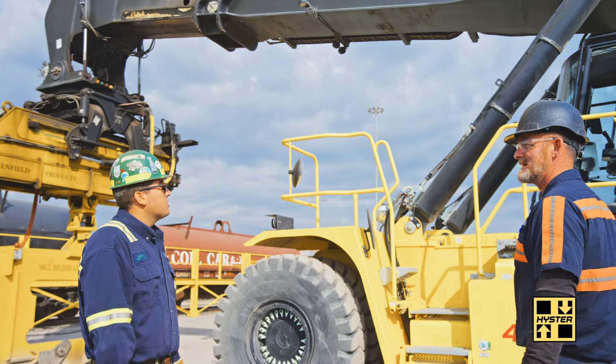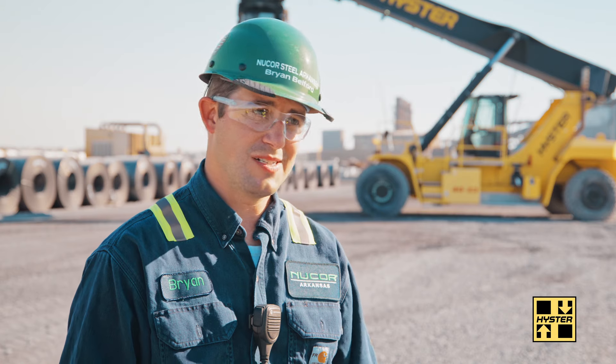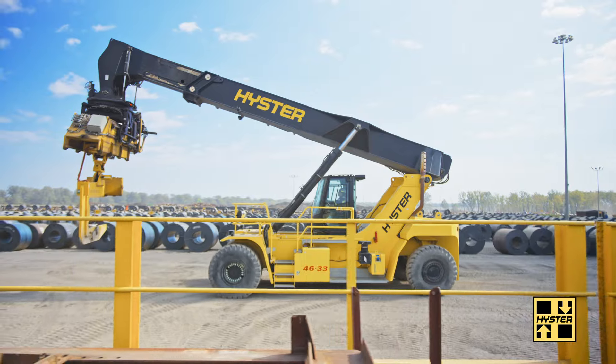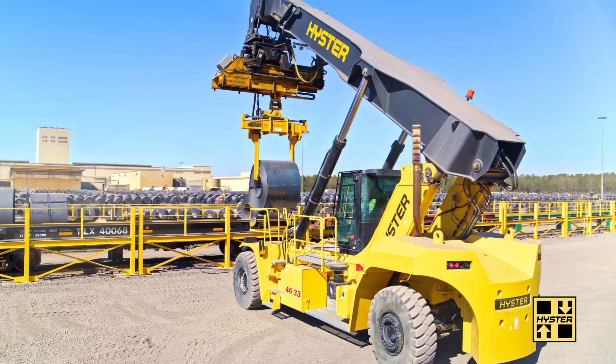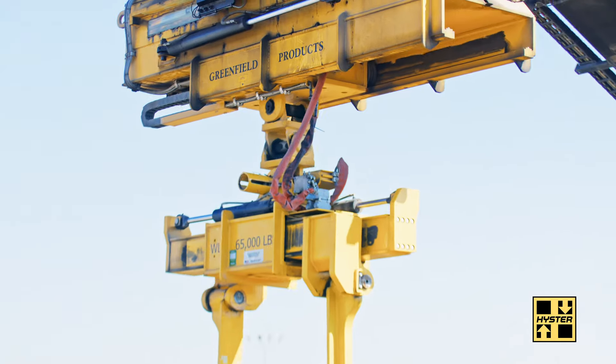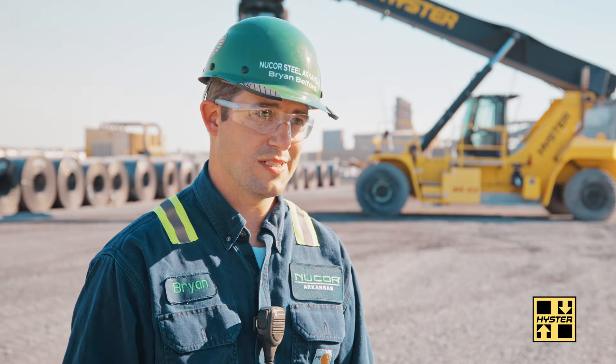Hyster has been with us from the concept all the way through. They helped us in the design phase when we were talking about specs of the product that we're going to be lifting. They helped us locate a company that would be able to customize attachments for the machine. So those partnerships were very valuable through the whole process.